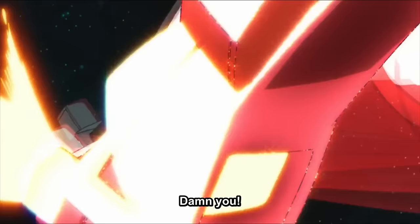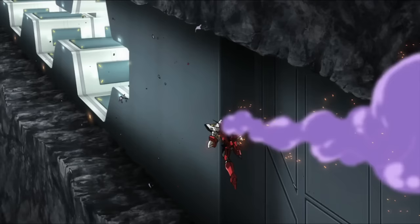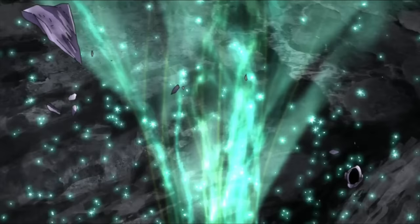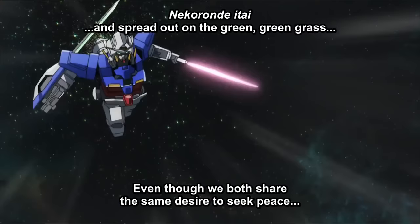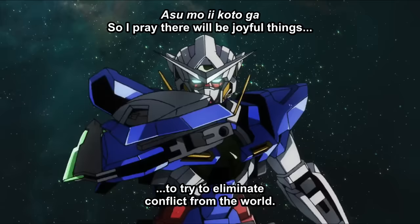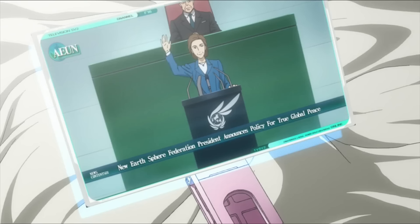In the final battle, Reborns Gundam and Double-O Riser activated Trans-Am for the final strike — however, it was a tie. Reborns took one of Double-O Riser's GN drives and fitted it into an abandoned Arche Gundam. Under Miss Sumeragi's order, Ian prepared R2 and fitted the remaining Double-O Riser's GN drive into R2. Setsuna appeared and engaged Reborns and the Arche Gundam. R2 activated Overboost Mode, the Arche Gundam threw away its shield and charged. Victory went to Setsuna — Reborns was killed and both GN drives destroyed. The war was over.